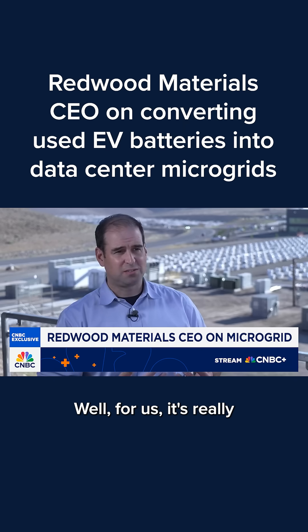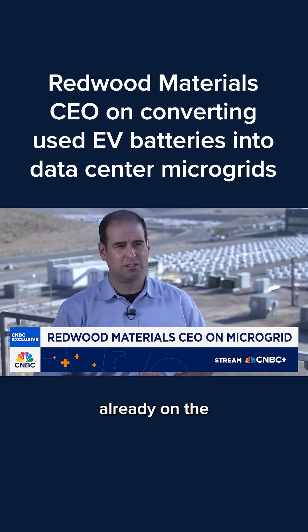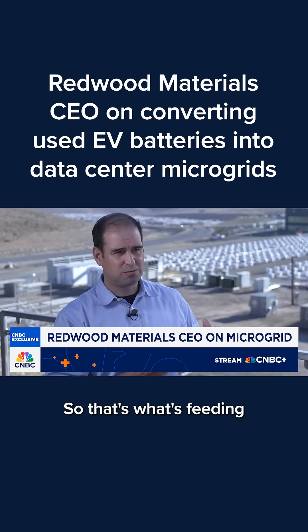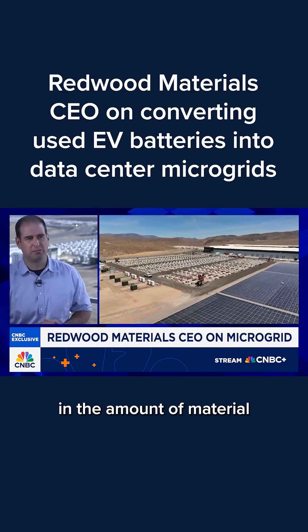Well, for us it's really oriented around what happened a couple years ago, and there are millions of EVs already on the roads today. So that's what's feeding this kind of growth, and we're seeing doubling every year in the amount of material coming into us.